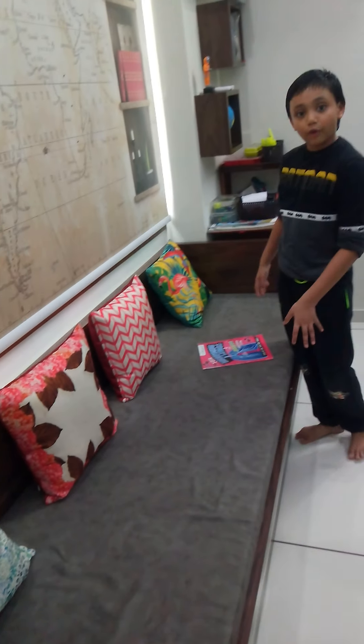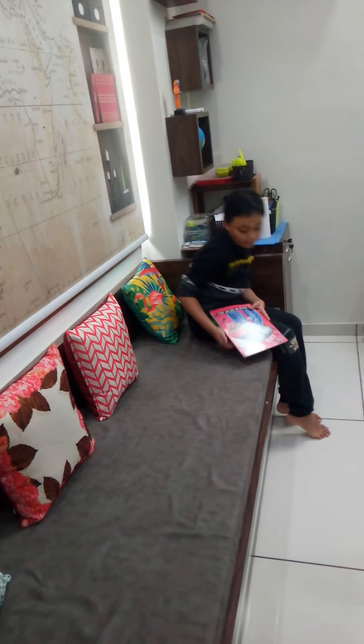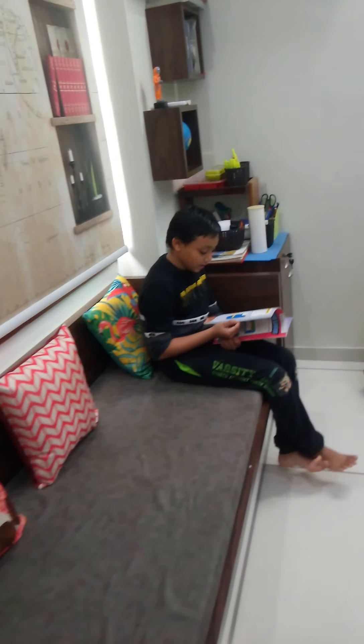I love this sofa because I can read comfortably on it.